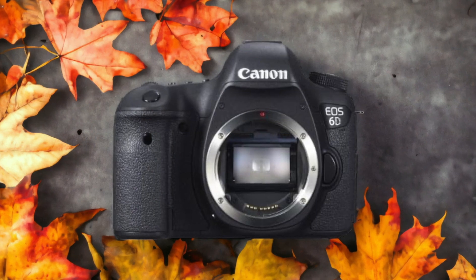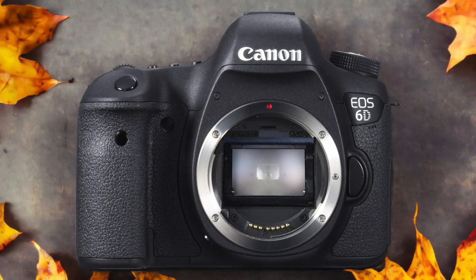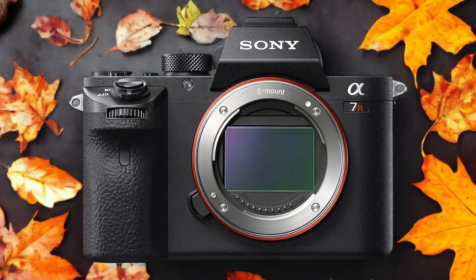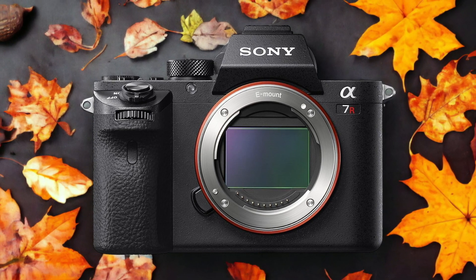The Sony A7R II and the Canon 6D are two digital cameras that were officially introduced respectively on the 10th of June 2015 and the 12th of February 2013. Let's take a look at how their specs compare to each other.